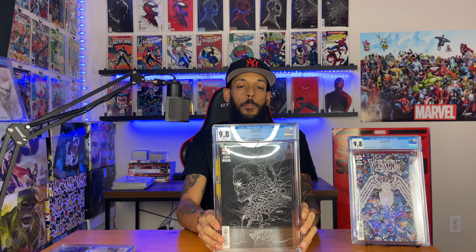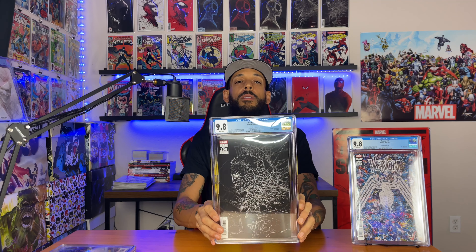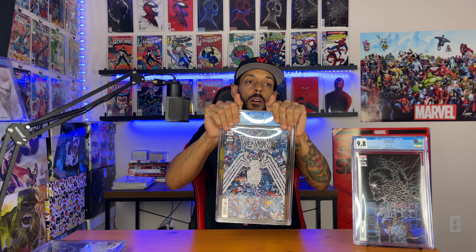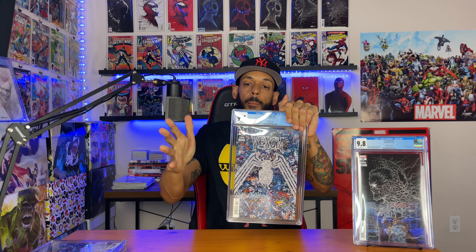Another Venom #35 — this is the Patrick Gleason variant. Now these are the two I was iffy about. 9.8! Heck yeah — Patrick Gleason cover, Venom #200. That's nice. First appearance of Dylan as Venom.